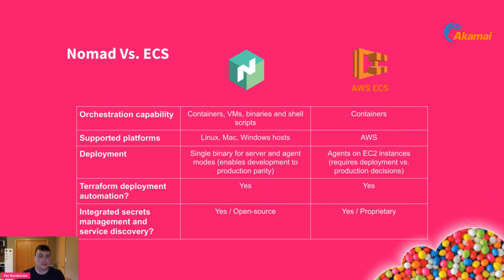Here's a basic side-by-side comparison. From an orchestration capability standpoint, HashiCorp Nomad orchestrates containers, VMs, binaries, and shell scripts, whereas ECS focuses strictly on containers. From a deployment standpoint, HashiCorp Nomad can be deployed on Linux, Mac, and Windows hosts — pretty much anywhere. ECS is an AWS-only tool, deployable only within AWS's environment.